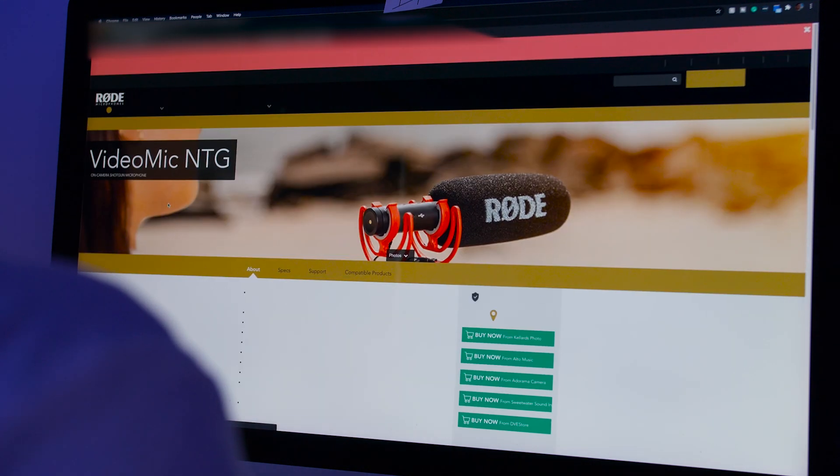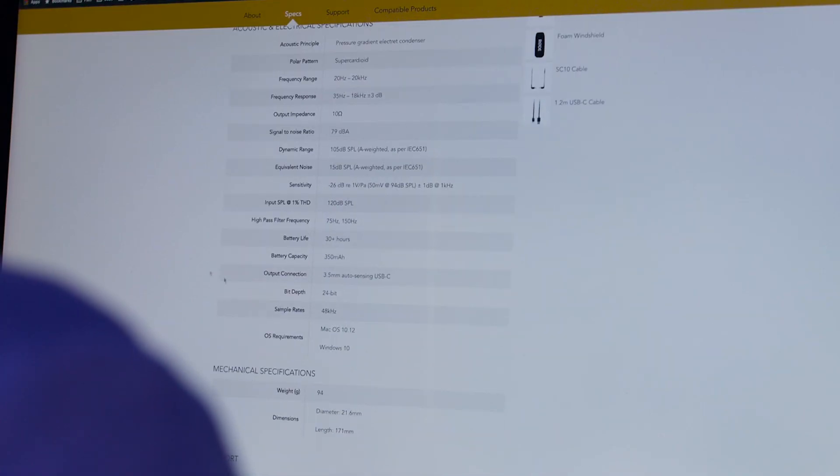We're going to run through the features on this mic really quickly, because the purpose of this video is to see how it performs, and not to just read through some spec sheet that you can find on Rode's website. Because that's just boring.